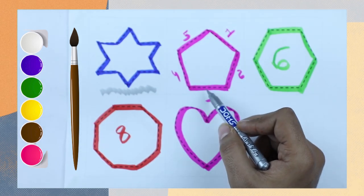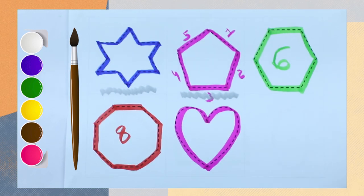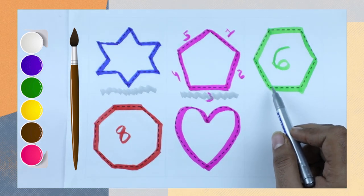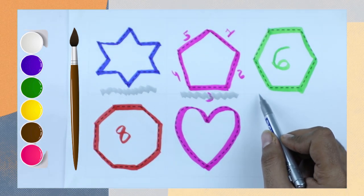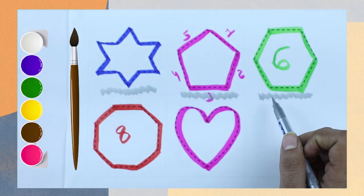Which shape is this? This is a pentagon with pink color. Which shape is this? Hexagon. It has 6 sides and green color.